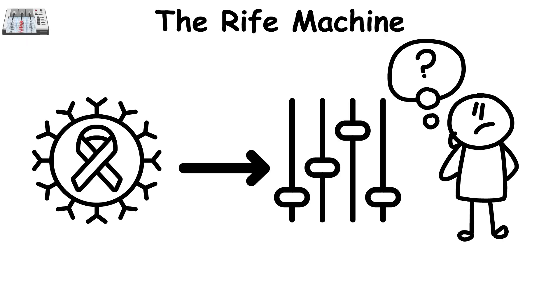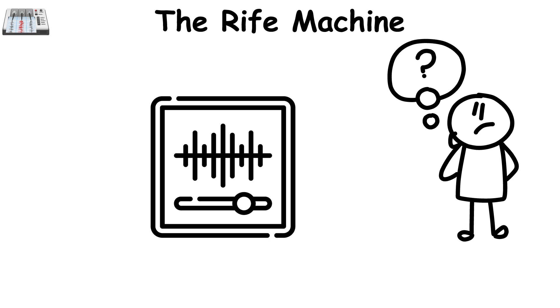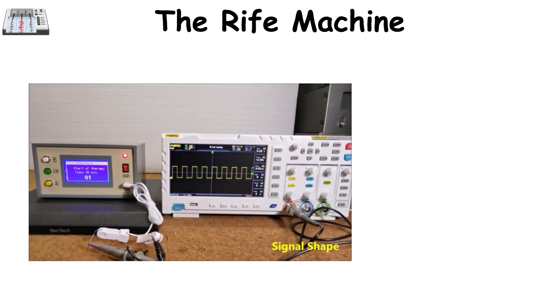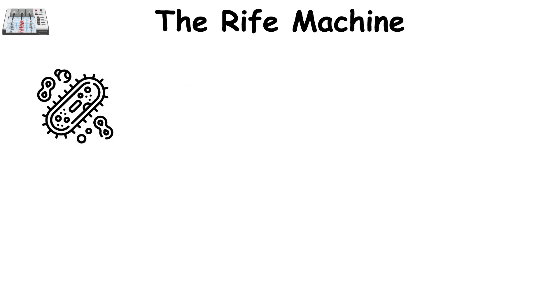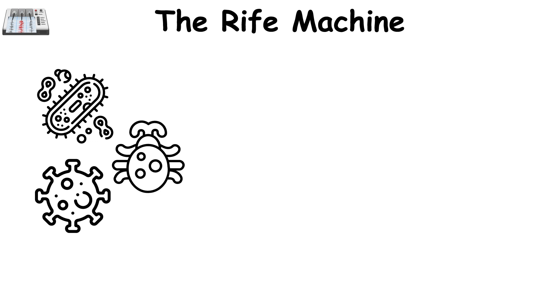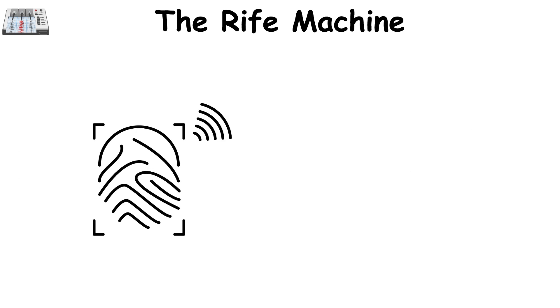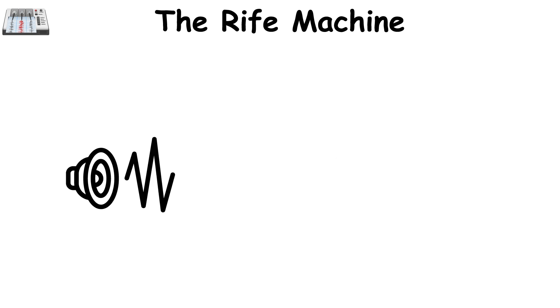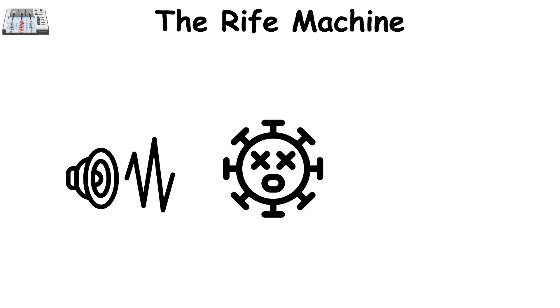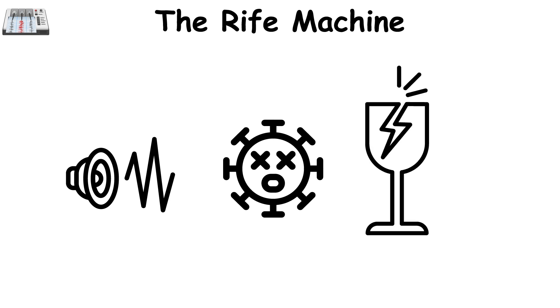The Rife machine. Imagine if we could tune into an illness the way a radio tunes into a station. That's the concept behind the Rife machine, created in the 1930s by Dr. Royal Raymond Rife. He theorized that every bacteria, virus, or parasite vibrates at a specific frequency, like a fingerprint in energy form. Rife's machine aimed to detect and tune into these frequencies, amplifying them to a level that would supposedly disrupt the pathogens and eliminate them, much like a high-pitched sound can shatter glass.